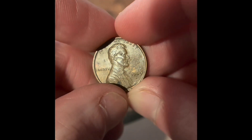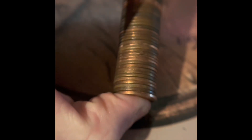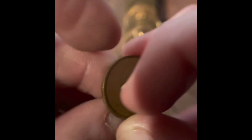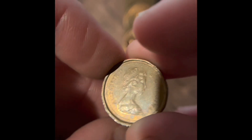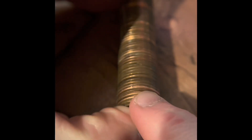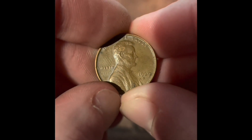We got a 1969 Denver. I see a Canadian right here — it's a 1982 Canadian penny. We also got a 1969 San Francisco. I believe that's the first San Francisco minted penny from this box.